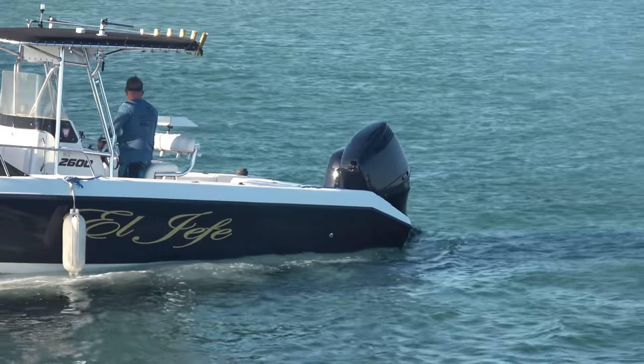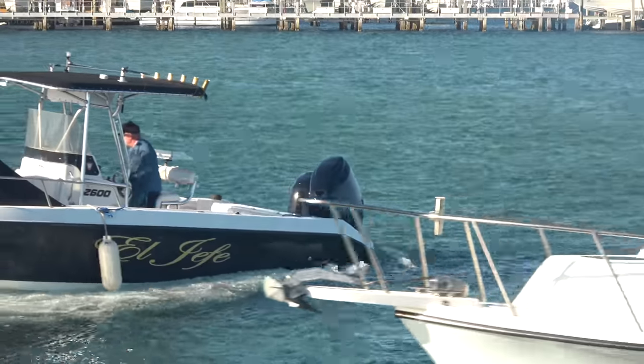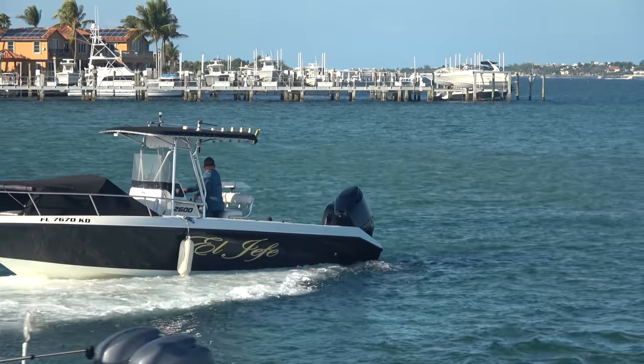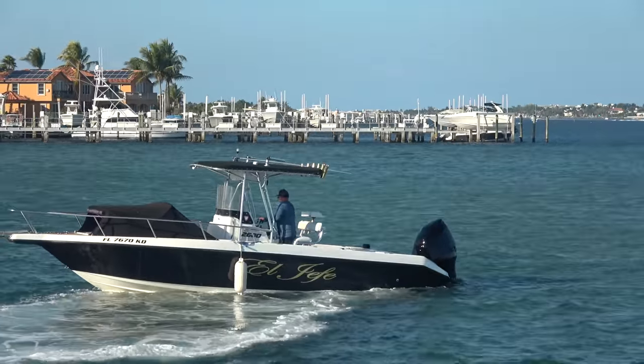It's shallow over here. Fortunate for him, we're a little above half tide so he's going to have a little bit of water to work with, but he's still going to have to be careful. There's sandbars over there. I'll be shocked if he gets out of this without hitting one of those as well. Oh man, that's a tough one.